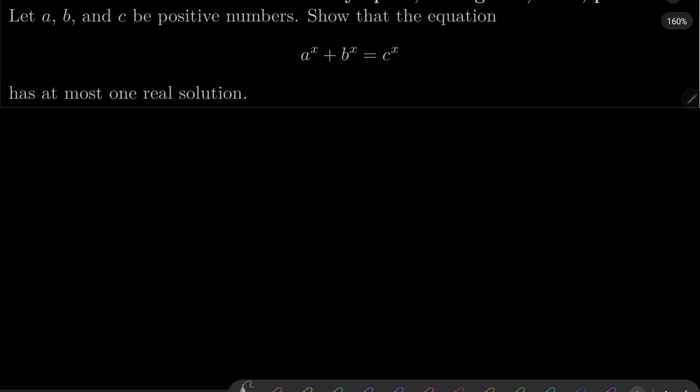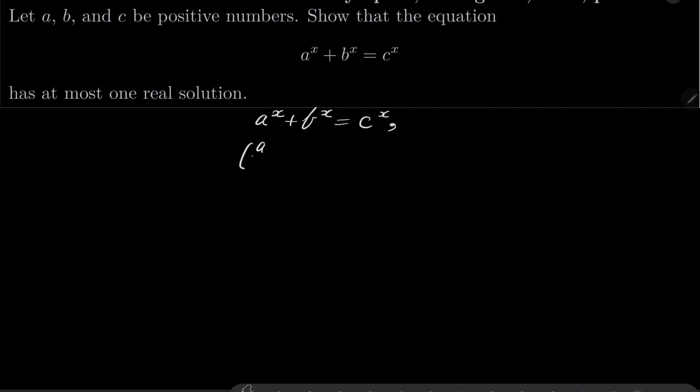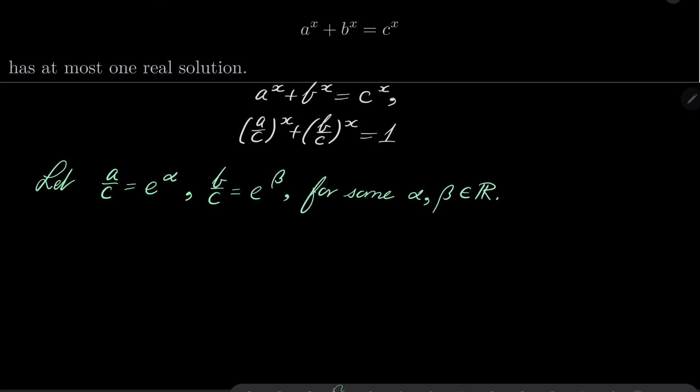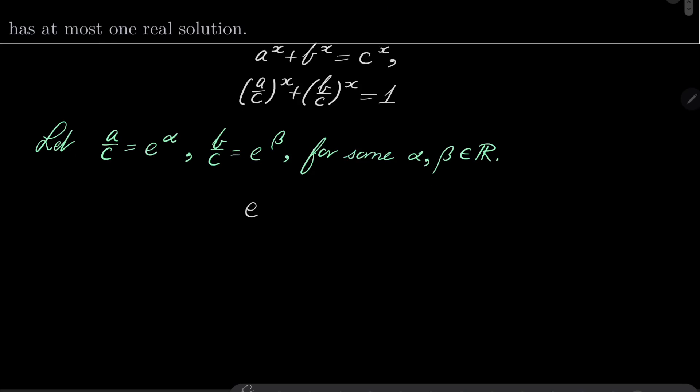All right. Let's take our equation and write a to the power of x plus b to the power of x equals c to the power of x. It can be written as a over c to the power of x plus b over c to the power of x equals 1. Now let's make the following substitution: let a over c equal e to the power of alpha, and likewise b over c equal e to the power of beta, for some real numbers alpha and beta. Then we have the equation e to the power of alpha x plus e to the power of beta x equals 1.